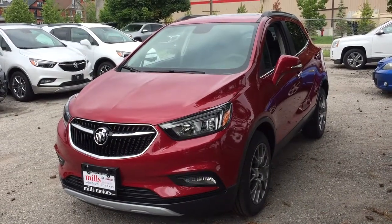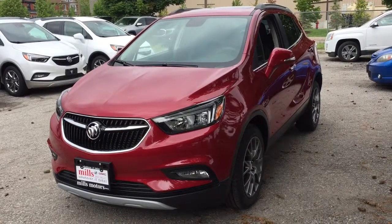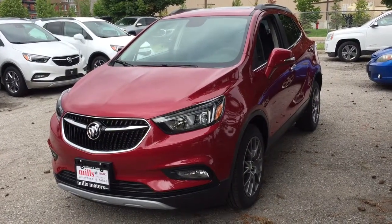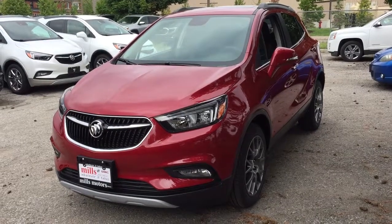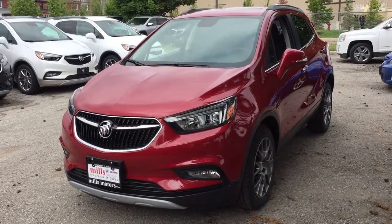Hey, it's a great day at Mills Motors, 240 Bond Street in Oshawa. This is the 2018 Buick Encore Front Wheel Drive Sport Touring Edition in Winterberry Red, with a 1.4L turbocharged engine and 6-speed automatic transmission.